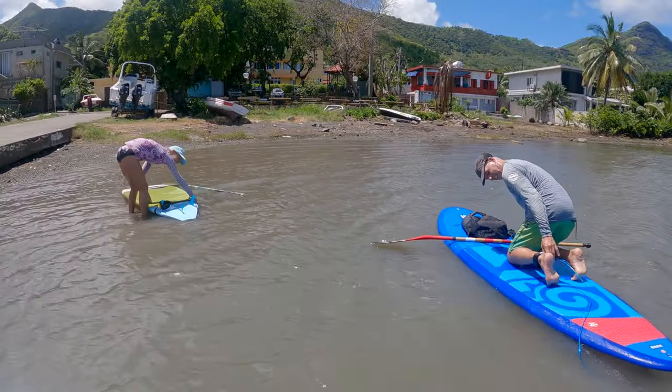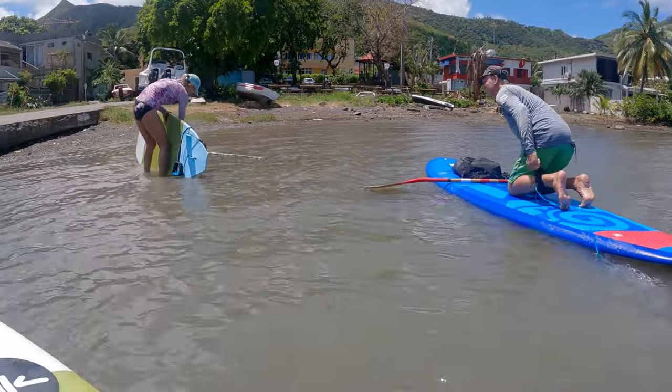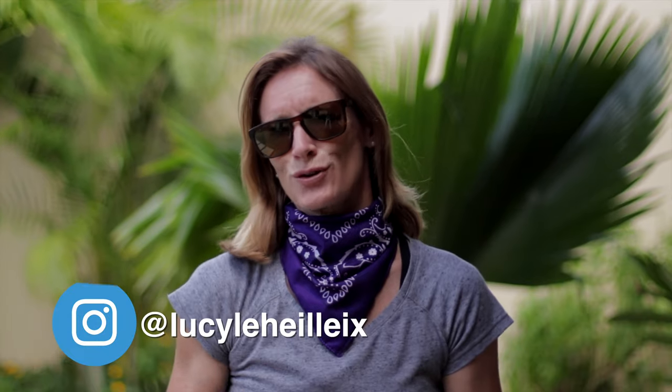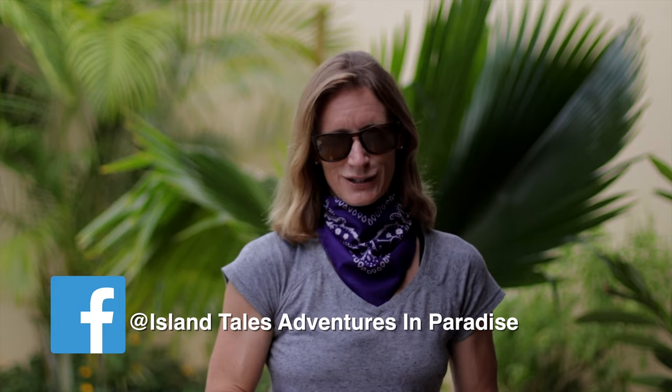That was awesome. Never a dull moment on the island, and if you're into the great outdoors there's so much to see and do here. Thanks so much for watching and I will catch you on the next one.